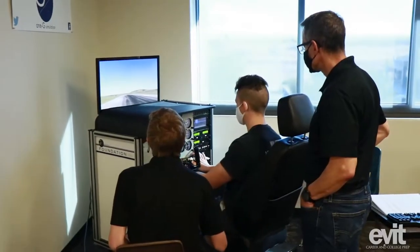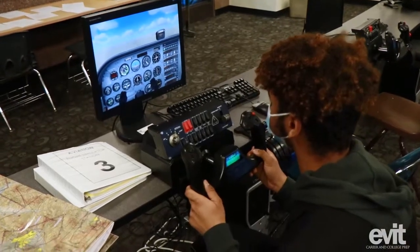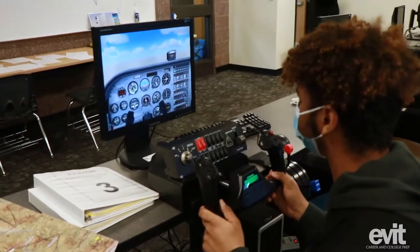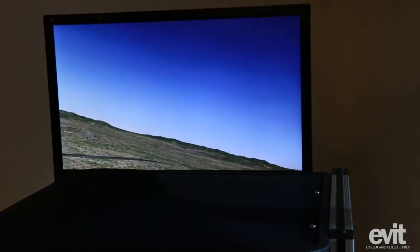We have flight simulators on the computer in the lab over here, and that's awesome because it gives you another step ahead to learn how to fly a plane before you can actually go out and do it, because that is expensive. Aviation's an expensive career choice in the beginning and then it pays off in the end, but it is absolutely so fun. You get to do the simulators and learn how to fly in the chair at a computer when you're not able to go out.